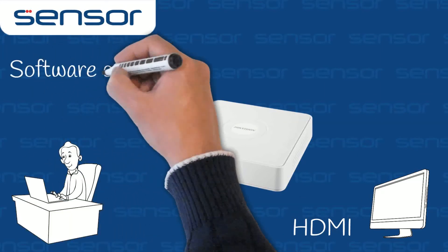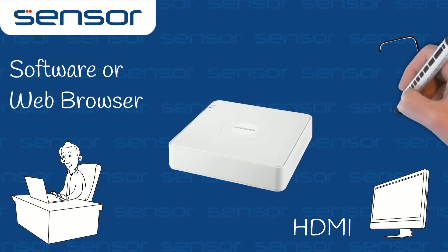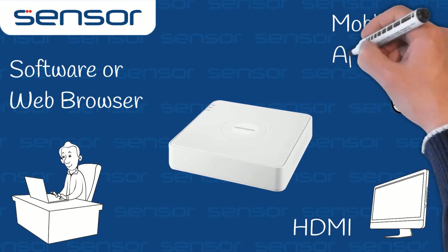The recorder can also be used with IVMS 4200 software, a web browser, or the HIC Connect mobile app.